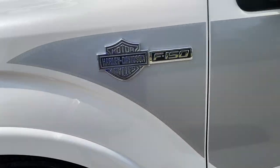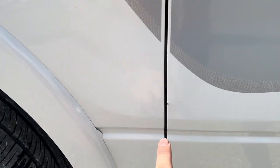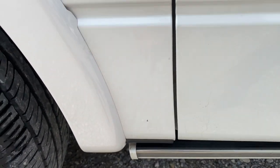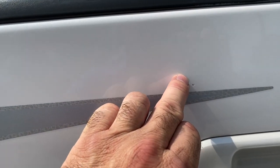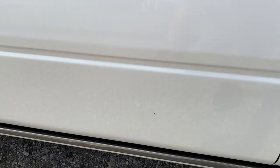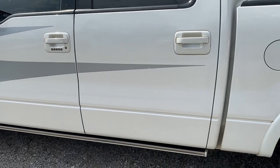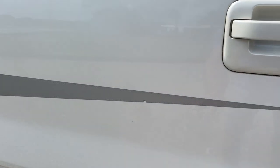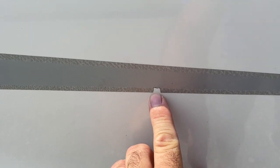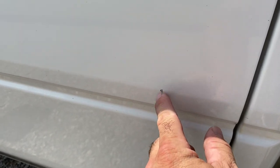Coming down the side here you do have the Harley badge. A little rock chip right there — minor one there. Coming down the side there is a little scratch right here. There's a little bitty scratch right there. Passenger door — a little bit of the piece of tape is scratched out. A little bitty nick right there.